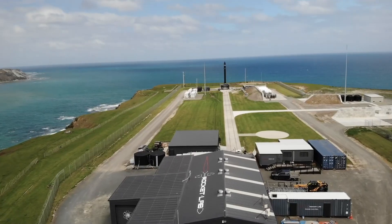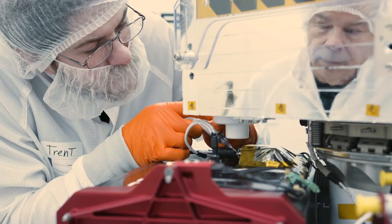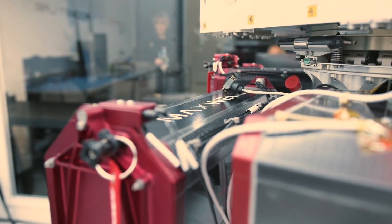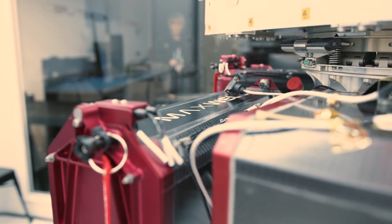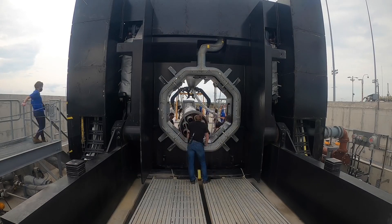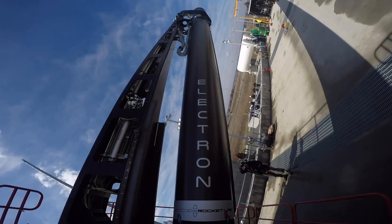Undoubtedly the biggest benefit for Rocket Lab with this new US-based launch complex is that they'll be more capable of launching missions for US government and military customers. Very often with the US government, and especially the military, they don't want these launches happening out of the country — they want them happening on US soil. So with Rocket Lab's new launch complex being located in the US, this just makes it a whole lot easier for them to win a lot of these government and military contracts, because up until now Rocket Lab has only been able to launch from their existing launch pads in New Zealand.